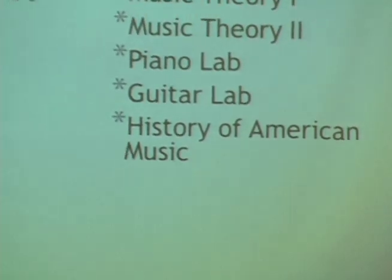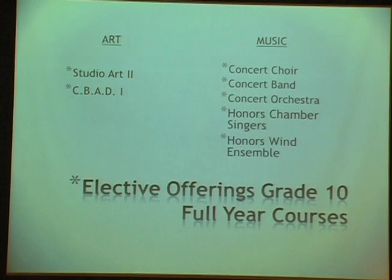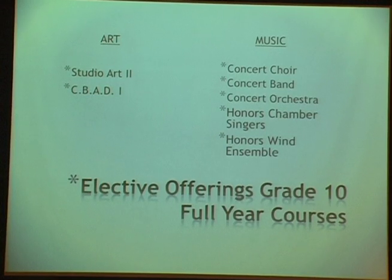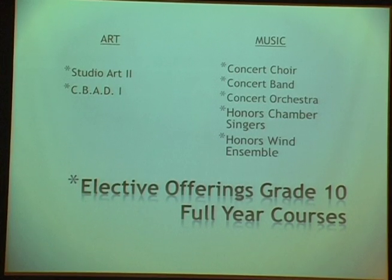Band provides multiple social opportunities — freshmen come to band camp, get to know upperclassmen, and are greeted in the halls that first week. In grade 10, elective offerings expand to include painting and printmaking, CVAD 2, web page design, and the same music electives. Full-year courses in grade 10 add honors chamber singers and honors wind ensemble. Auditions for next year's honors ensembles were just held this week, right around course selection time.